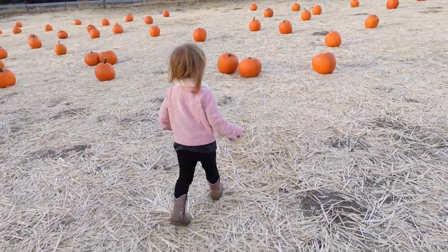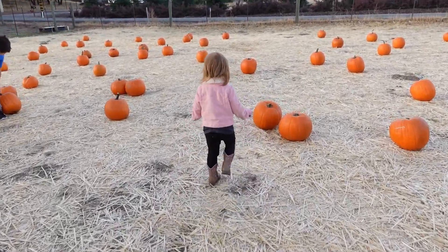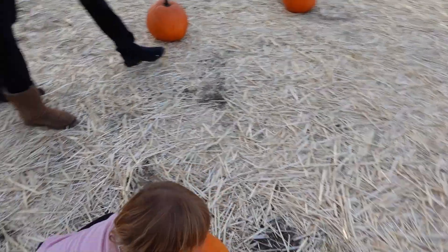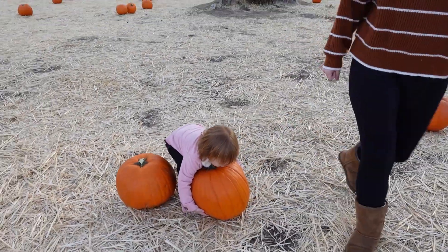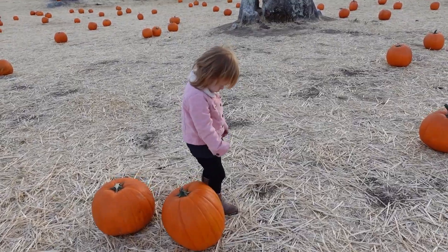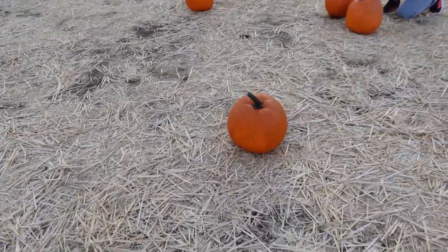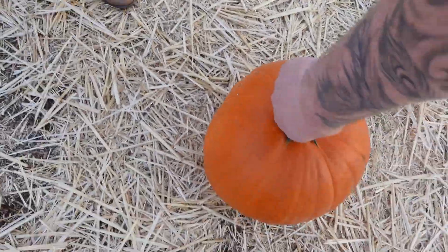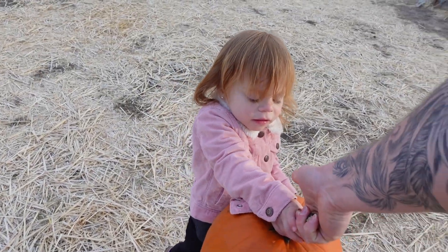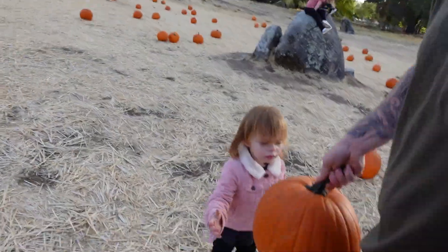You want a perfectly round one with all good sides. Which one do you want, Kinsley? If you can pick it up we'll buy it — it's too big. What about this one? Do you like this one? Yeah, it has a stem. She wants one with a stem. Do you want me to hold it?